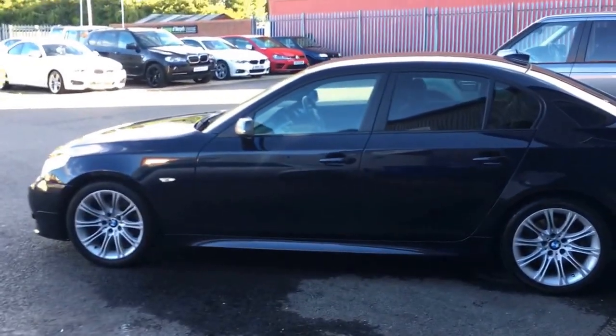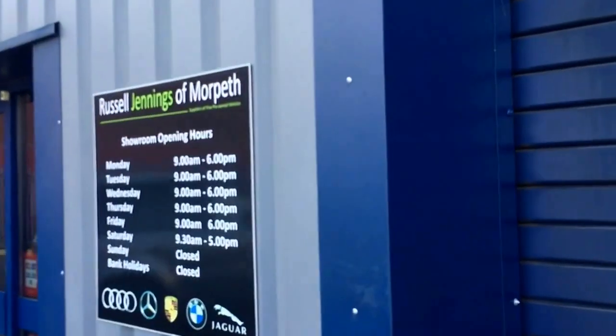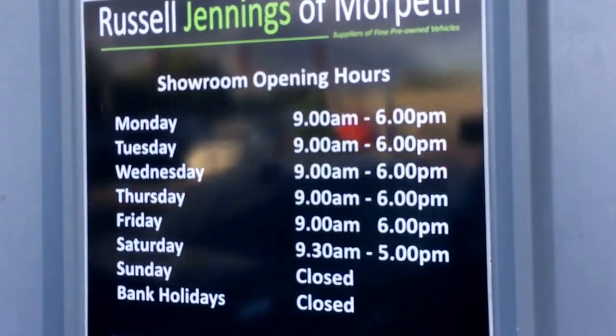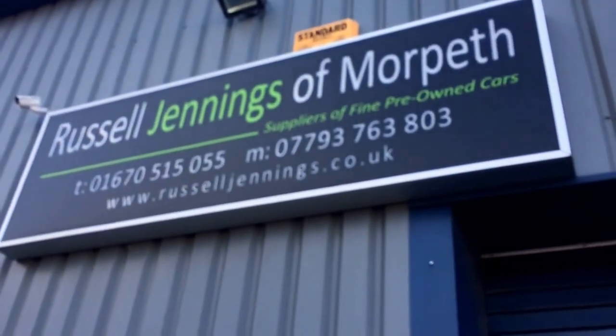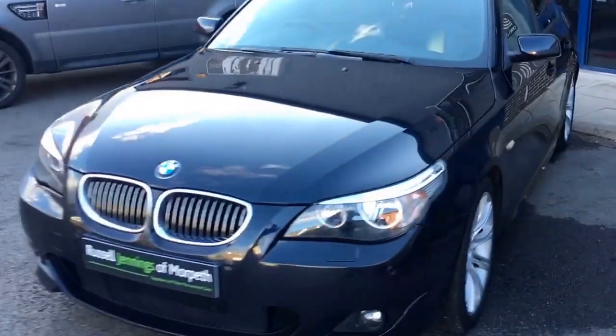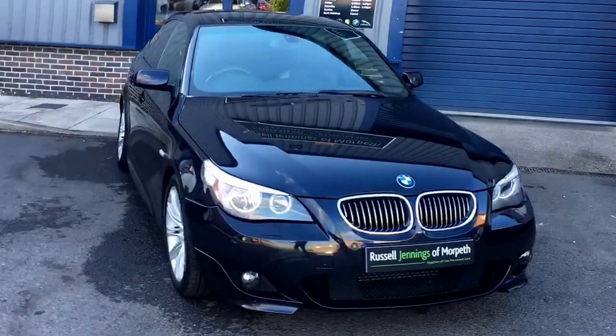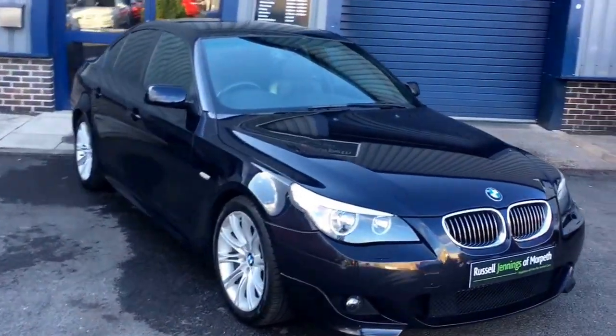Please ask — my name's Russell, I'll tell you all about the different warranty options we have available. Opening hours Monday to Friday 9 till 6, Saturday half 9 till 5. Thank you for watching the video, I hope you found it informative. There are about 14 units on the website at the moment, so please check it out at www.russelljennigs.co.uk. Thanks for watching, see you soon, bye for now.